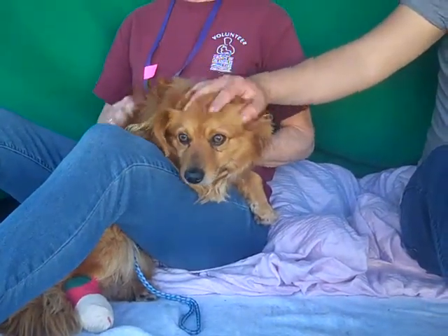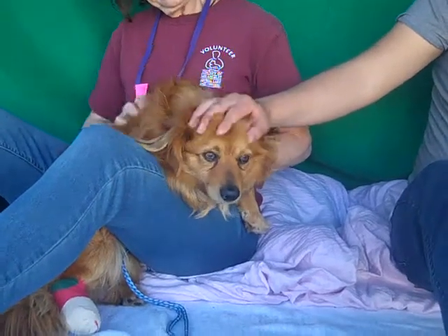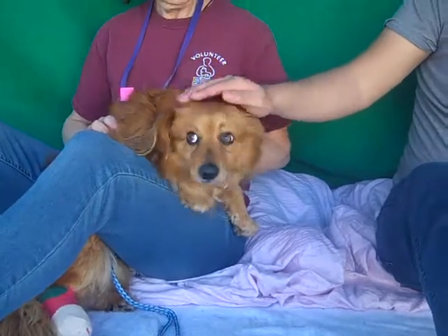This beauty is Hiro. Hiro's ID number is A4680380 and Hiro is a Pomeranian mix. We think he has some dachshund in him too.